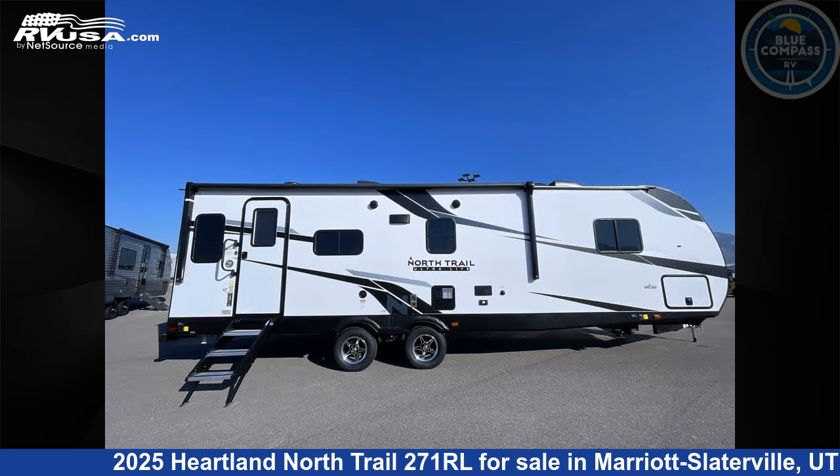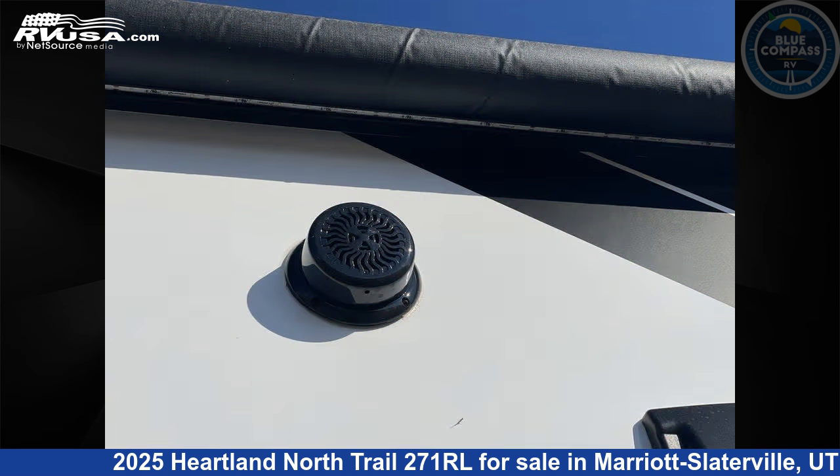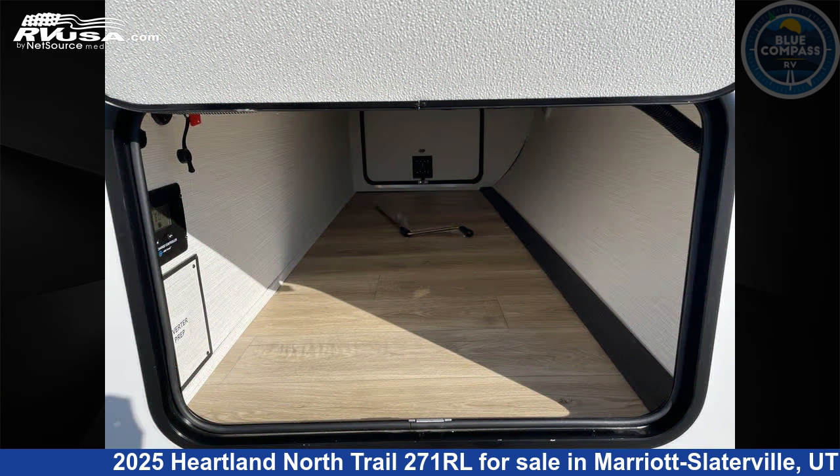This new Heartland is 31 feet 0 inches in length and features sleeps 5, a slide-out, and 45 gallons fresh water capacity. The floor plan layout of this travel trailer features a front bedroom and rear living area.